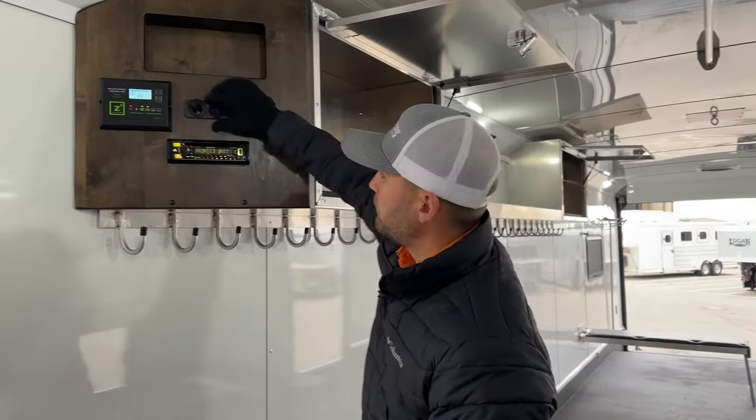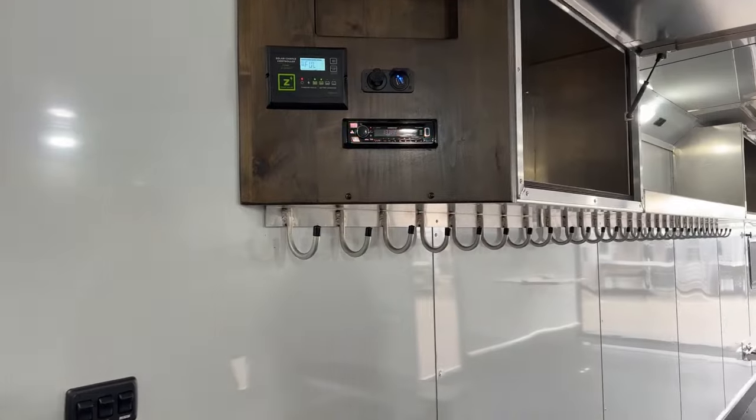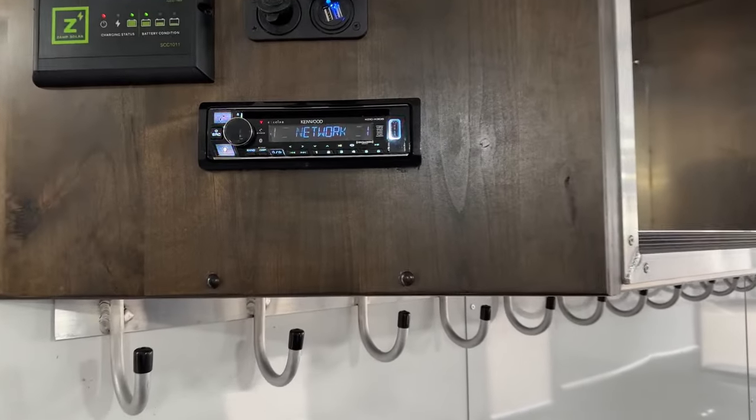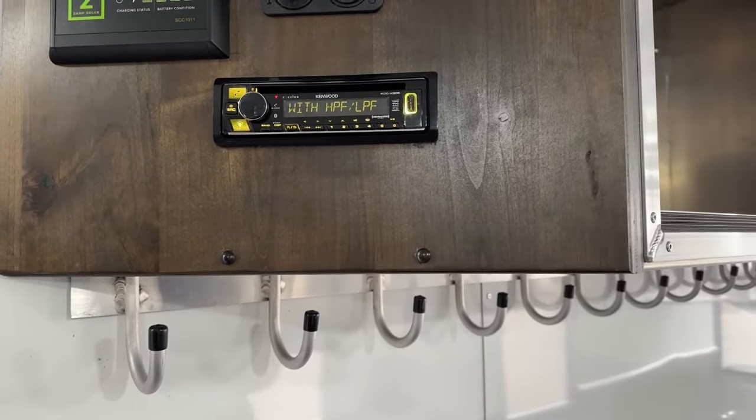We have a couple more outlets — a 12-volt old-style cigarette outlet and a dual USB. Below that, we have our Kenwood deck. You can Bluetooth your phone in, get AM/FM, or plug in a USB stick and get some music cranking in here.